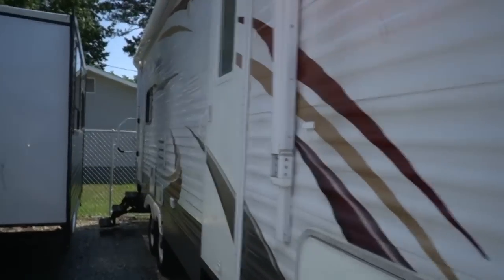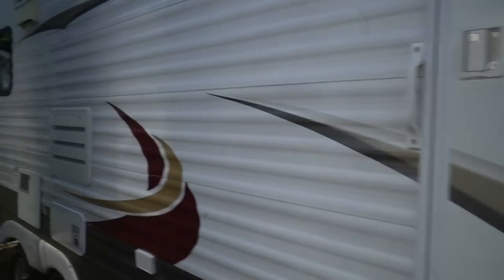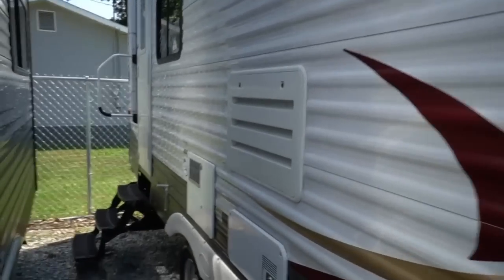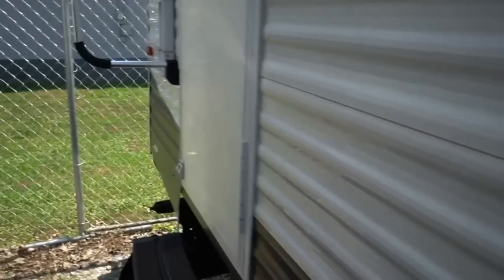Got two entry doors — the first one goes into the front bedroom, the back one into the living quarters. Got a 6-gallon gas-electric water heater, DSI of course. Let's look inside this 264 RLS.